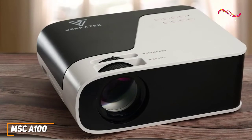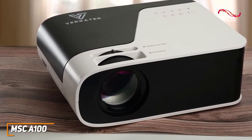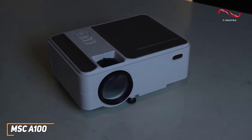Alternatively, if you want something that delivers a better picture, you might want to check out the LumaVision Pro we have coming up later. The A100 offers impressive brightness compared to most competitors in this range, so you can use it in most lighting conditions.